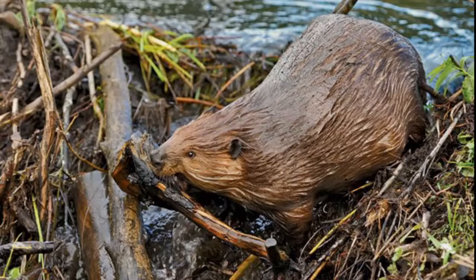Beavers make lodges, and that's where they live. They're on the pond, and there's a shelf inside of this big dome. This dome can be as much as 20 feet tall, but usually around 10 feet tall, and it can be 20 feet wide — or even as much as 40 feet wide. That's pretty big.